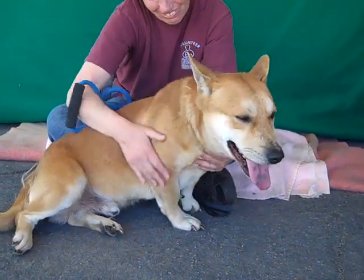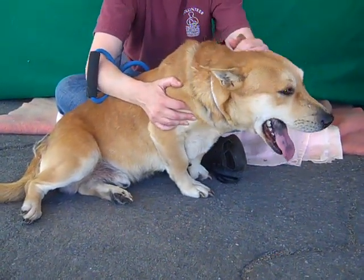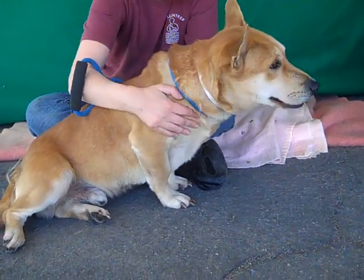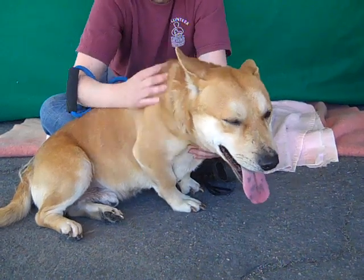He weighs about 34 pounds, so he kind of looks big in the video but he's not very big at all. He's pretty small in size and would probably be fine with any kind of weight restrictions that your living situation might have.